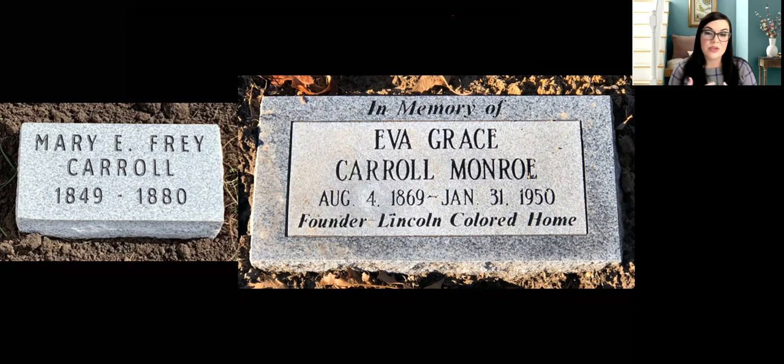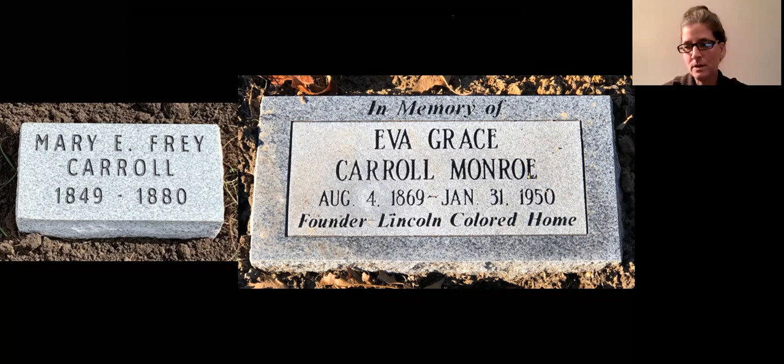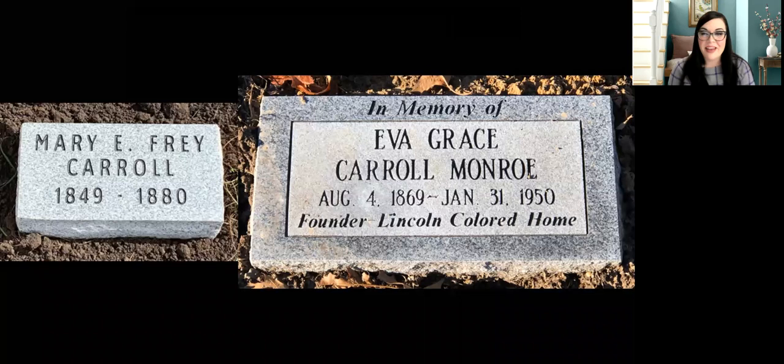How did the home run financially? It was primarily from the Sangamon County court system — when the court would send a child there to live, they would also pay the home a certain amount per month for that child. There was also a regional social services agency that provided money, private donations, board members with wealth like Joseph Vaughn who likely helped out, and they did fundraisers in the community — a little bit of everything.